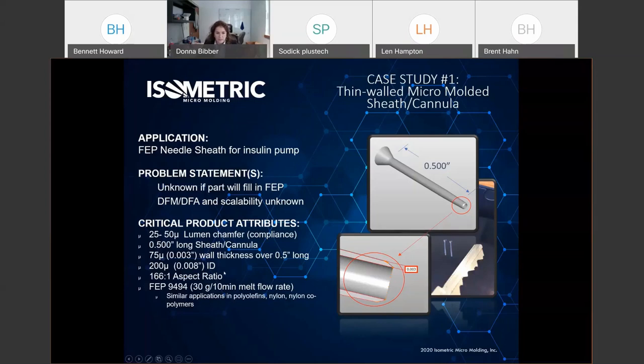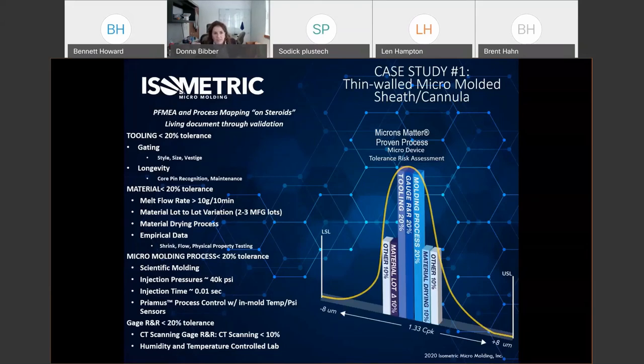With most replicating manufacturing methods, you'd be happy with a one-to-one aspect ratio. We're hitting 166 to one. The actual material grade is Chemours FEP 94-94, with a 30 gram per 10 minute melt flow rate — that definitely helped us. There are many similar applications in polyolefins, nylon, and nylon copolymers. Here's the actual part next to a key to give a sense of scale — half an inch, but very tiny.